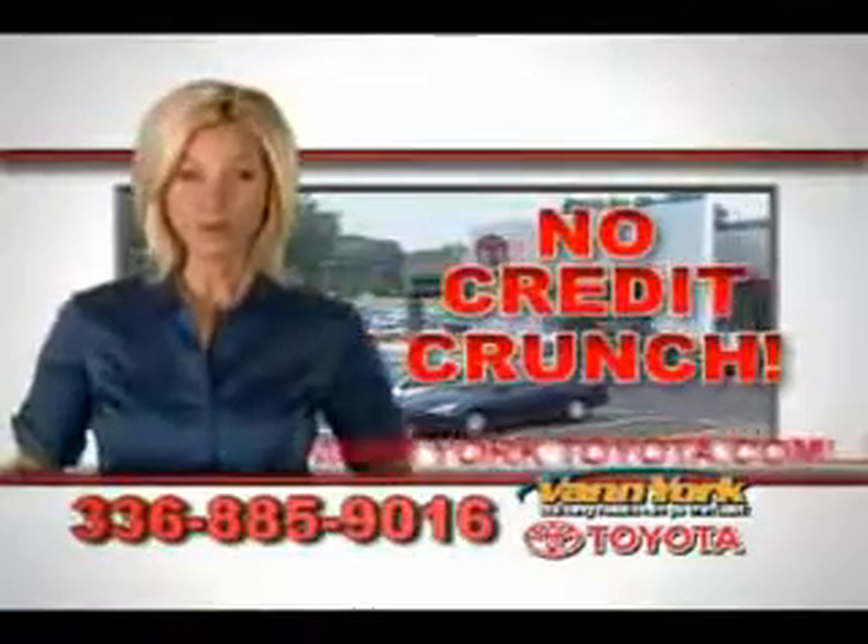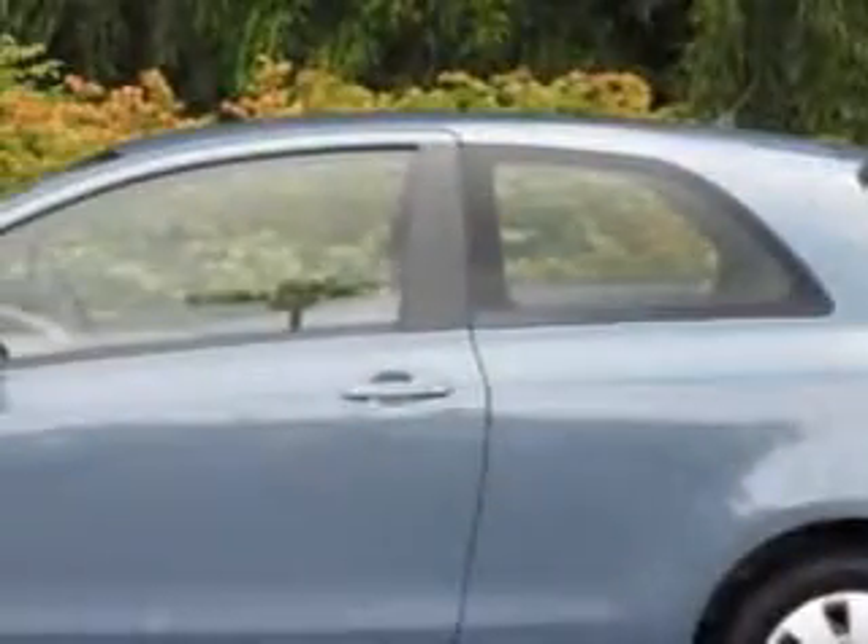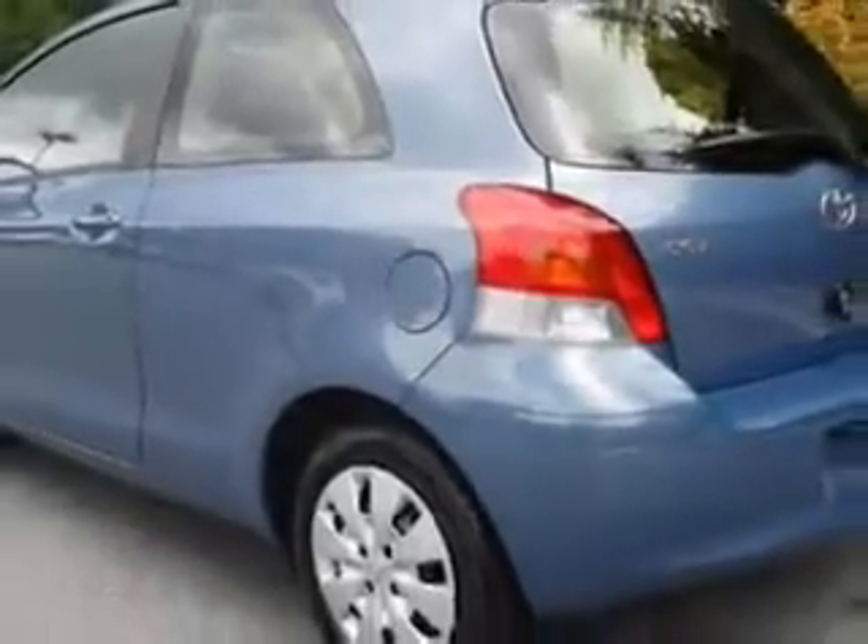There's no credit crunch at Van York Toyota — millions of dollars to lend. You will love this blue 2011 Toyota Yaris Base 2-door Hatchback 4A, equipped with a 4-cylinder engine and an automatic transmission.